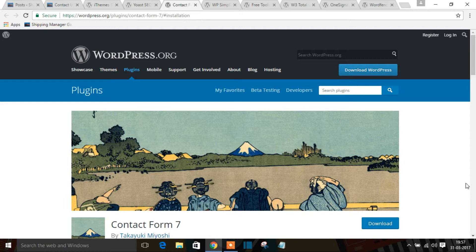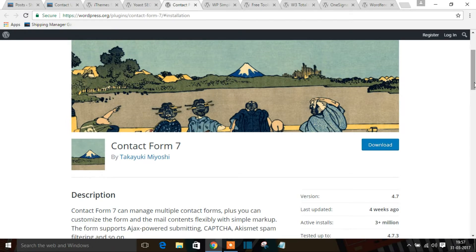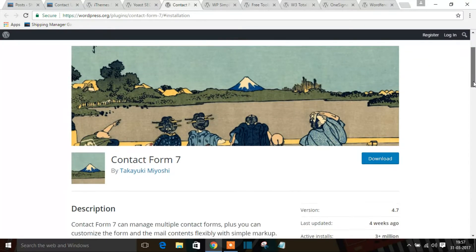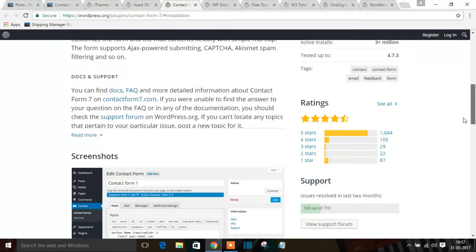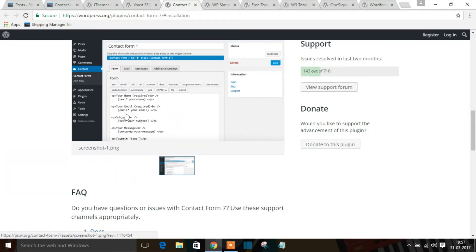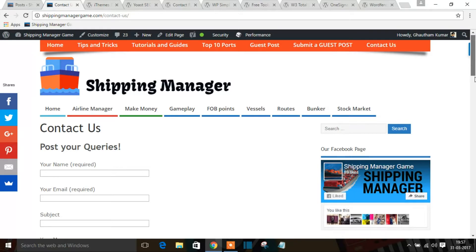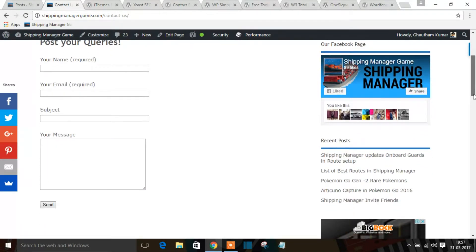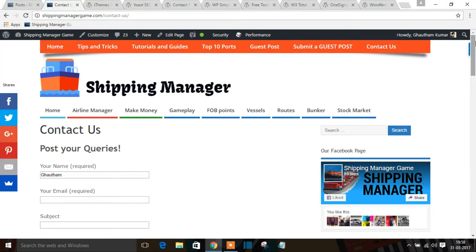The third plugin is Contact Form 7. Every website needs a contact page — it's mandatory, especially if you're applying for AdSense. You don't need any technical knowledge. Once you install the plugin, it gives you a shortcode to copy and paste into your WordPress page. The output is a clean form where users enter their name, email, subject, and message and press send.